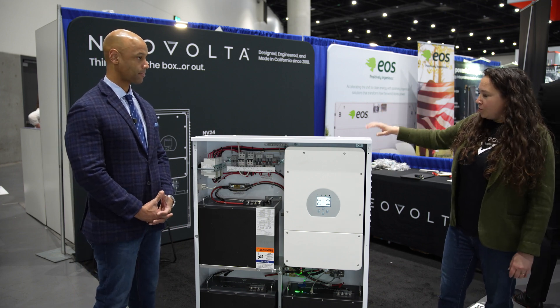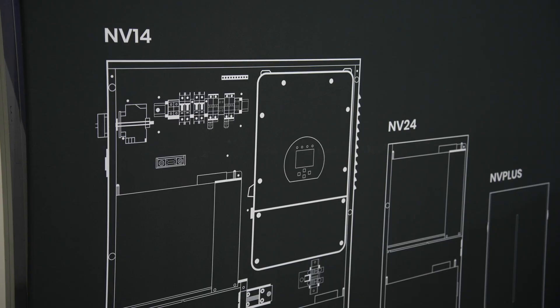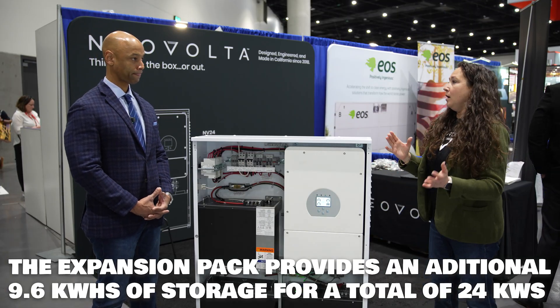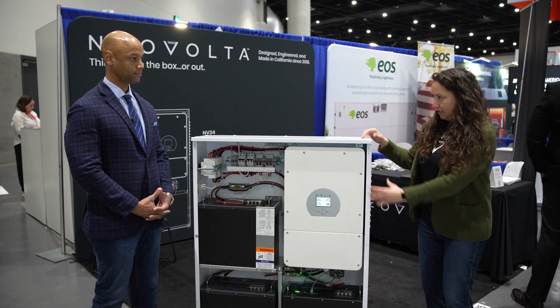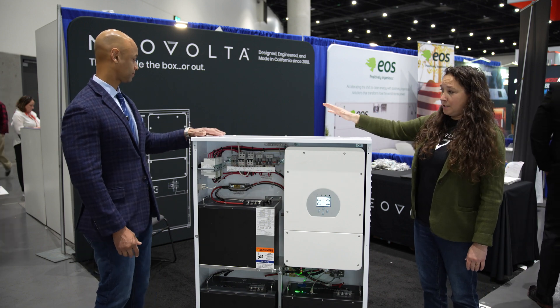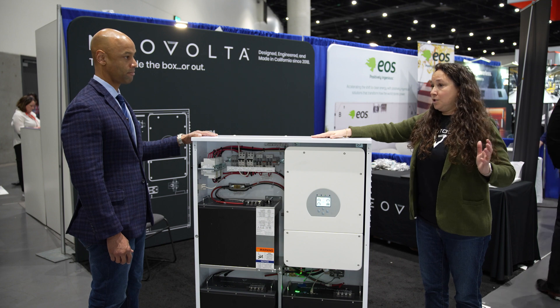Combined, you get a total of 24 kilowatt hours of storage with a single 7.68 kilowatt inverter — that's the NV24. And the NV14 is our legacy product that we've had since 2018 and will continue to have.